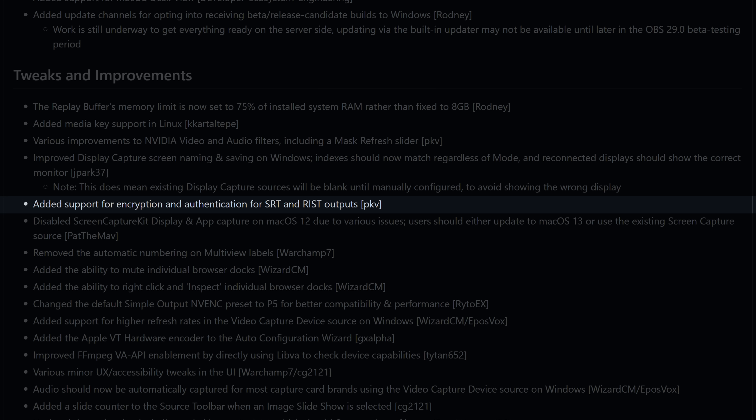The dynamic bitrate setting that helps adjust bandwidth when your internet starts acting up has now been adjusted from 30-second increments to 4-second increments to help it adapt to your needs even quicker — which I've actually had to use a couple times despite having gigabit fiber. Lastly, the team is working on a new updater configuration allowing you to opt in to receiving beta builds of OBS through the in-app updater automatically, like how the normal updater works for full releases.